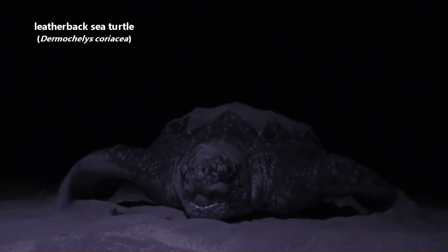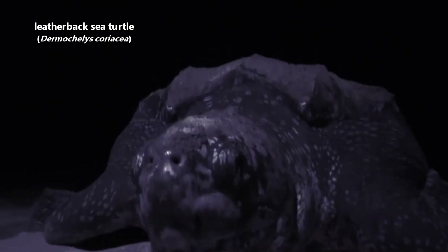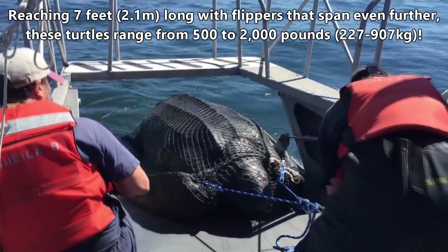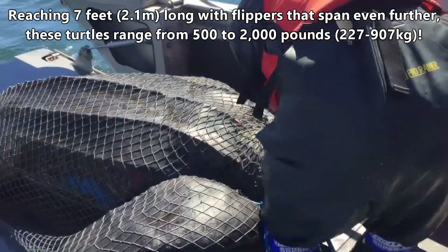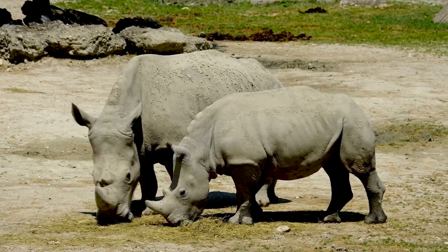Today on Animal Fact Files, we're discussing leatherback sea turtles. These are the largest living turtles in the world, reaching 7 feet long with flippers that span even further. These turtles range from 500 to 2,000 pounds — that's as much as a rhinoceros.